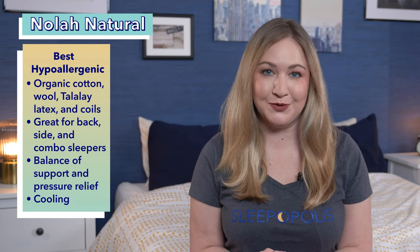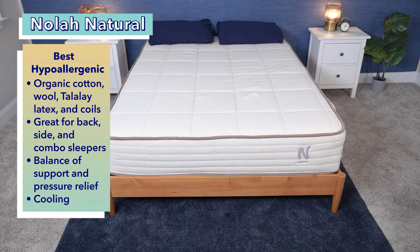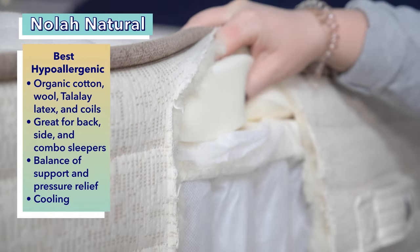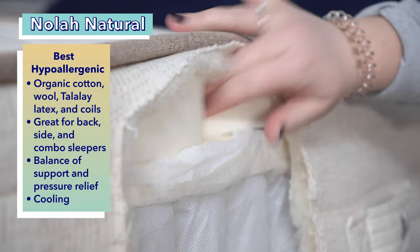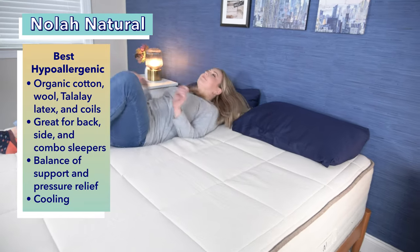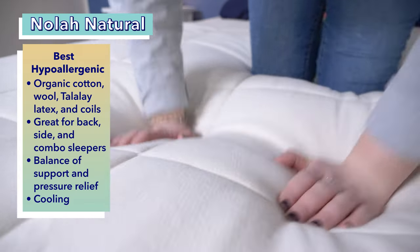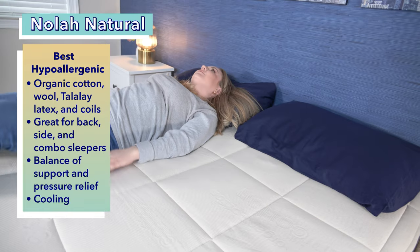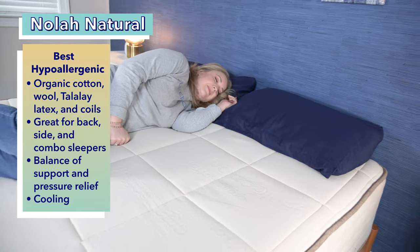Next up, the best hypoallergenic mattress for kids, the Nola Natural. The Nola Natural is an 11-inch mattress featuring environmentally friendly materials like organic cotton, organic wool, talalay latex, and recycled steel. This is great news for any sleeper, but especially kids who have allergies — they should be able to sleep soundly without worrying about sneezing, coughing, or itchiness. Along with being free of harmful chemicals and substances, the Nola Natural is a comfortable fit for back, side, and combination sleepers due to its support and pressure-relieving abilities.